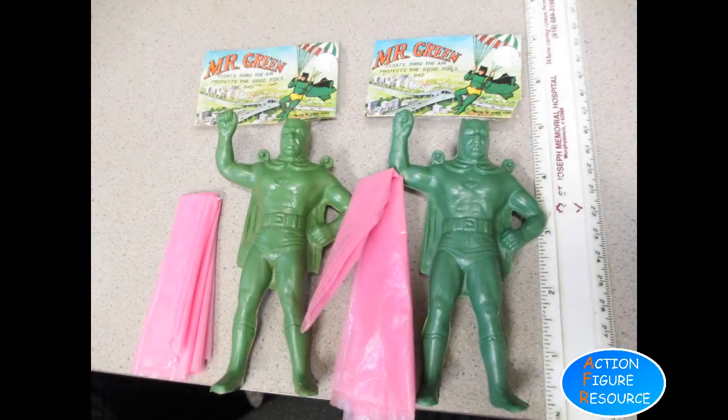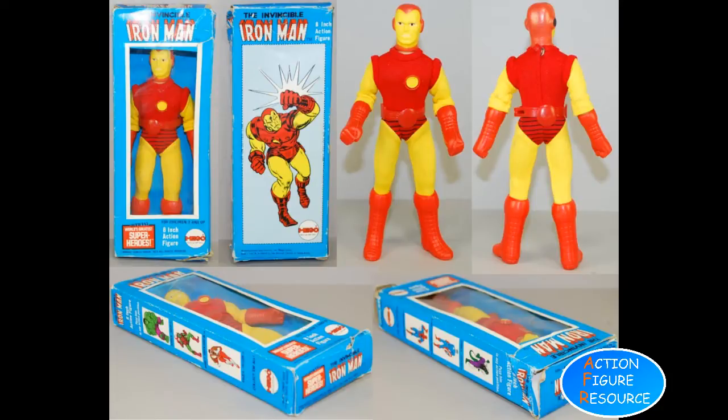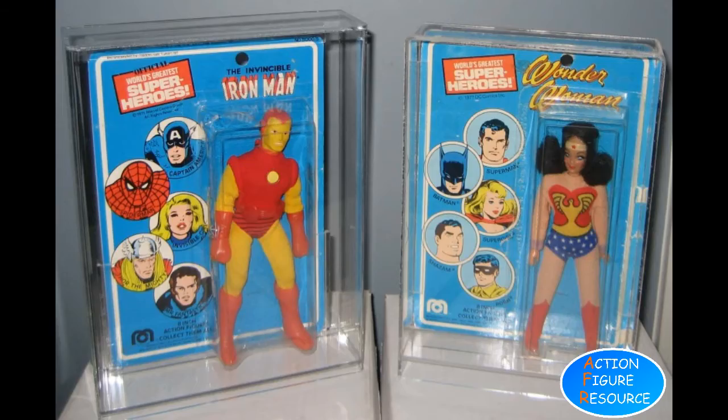The 60s was not the best time for licensed action figures, so it wasn't until 1975 when the first Mego Iron Man emerged in their World's Greatest Superhero line, clad in a one-piece jumpsuit and with a smiling helmet, he became something of a favourite with Mego fans. After the boxed editions, this figure was only released in one carded version, making him incredibly hard to find mint on card today, selling for thousands of dollars, and thus highly prized by collectors.